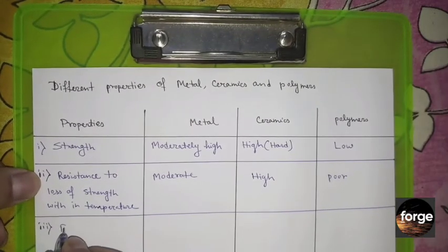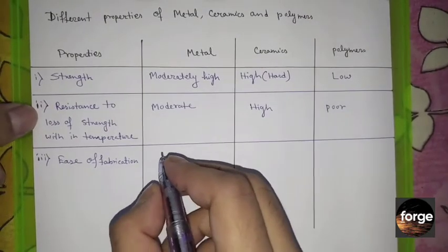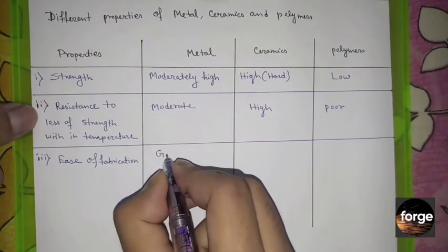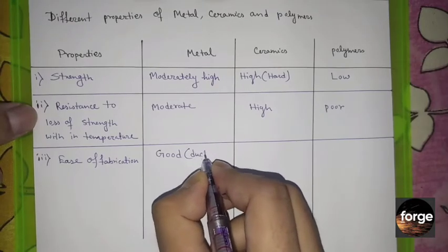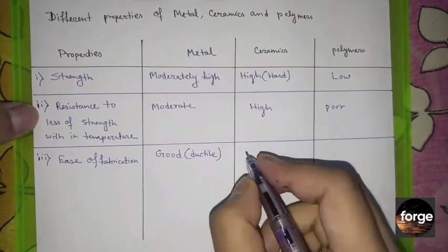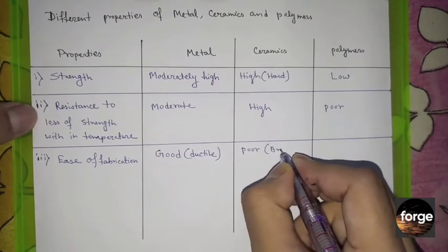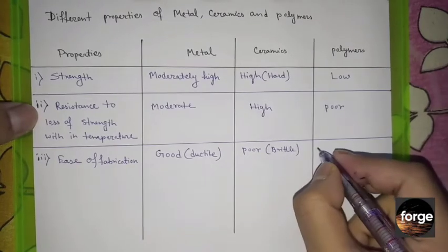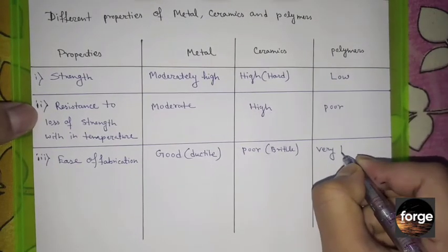The third property is ease of fabrication. As we know, metals are ductile, so it is very easy to fabricate them. Ceramics are brittle, so it is not possible to fabricate them. Polymers are also ductile, so it is very easy to fabricate them.